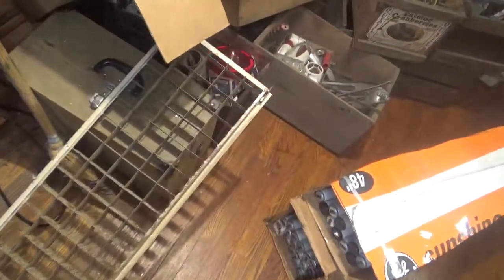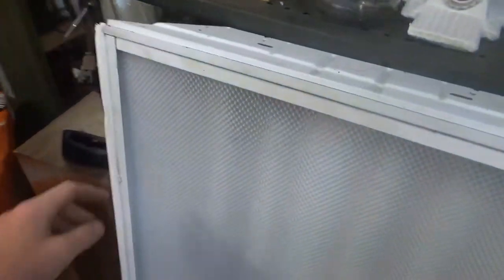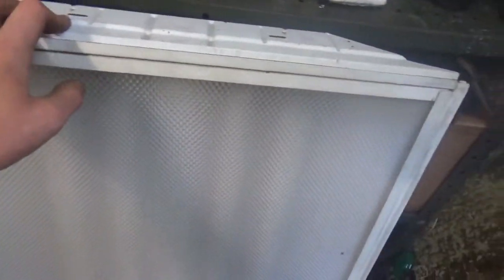This was during the clean out too. This is an old egg crate off of some kind of troffer or fluorescent fixture. This is a four-bulb F40 T12 troffer.